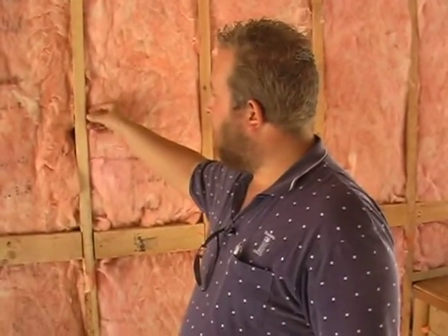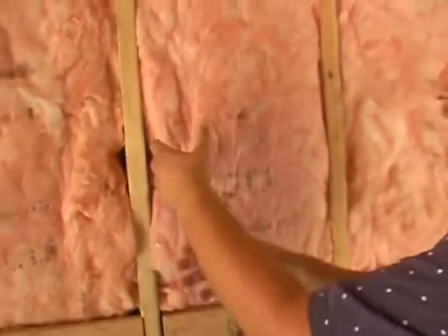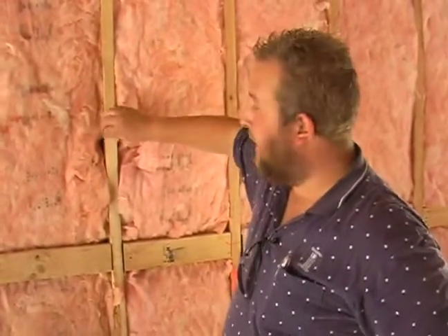We've got an R-value of roughly one R-value per square inch of wood. So in other words, that's a three and a half inch piece of wood, so we've got about three and a half R-value right here in this part of the wall.